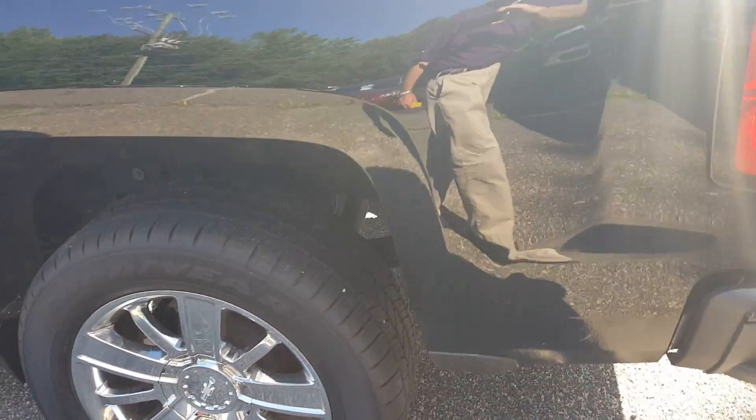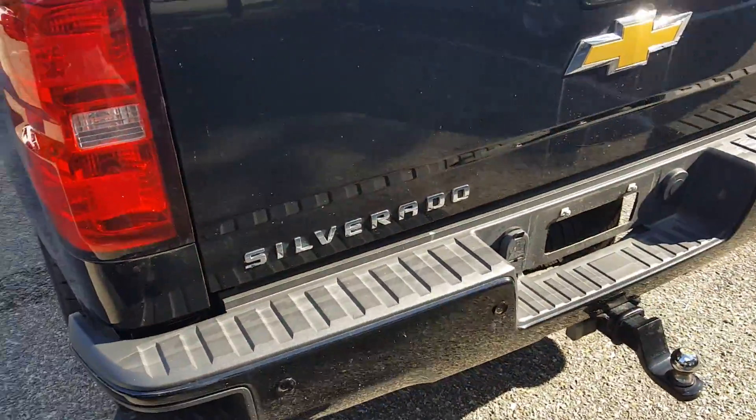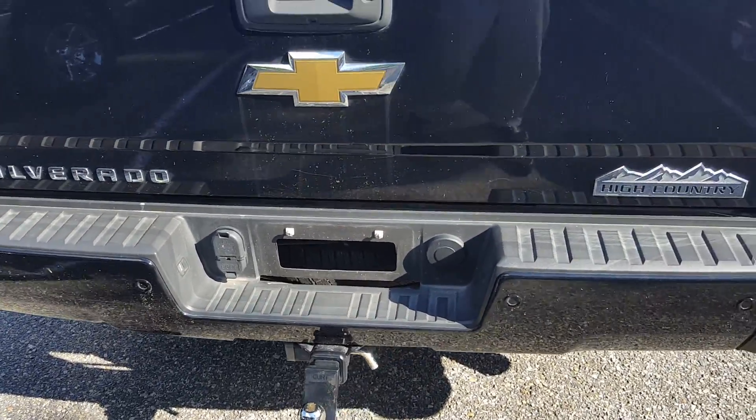Pinstriping, side steps, great tread on the Goodyear tires. It is a 4x4. It's got the step and the bumper on both sides, tow hitch obviously, all your attachments.